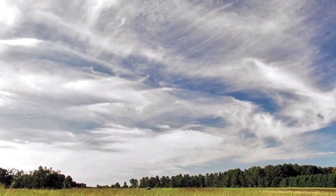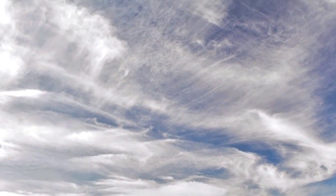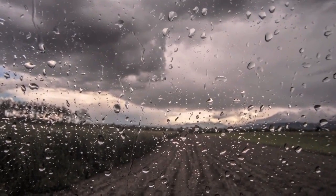While this phenomenon is beautiful, it can also be an early indication of unsettled weather to come. The high cirrus clouds that harbor these ice crystals come in advance of a warm front, which can often bring precipitation.